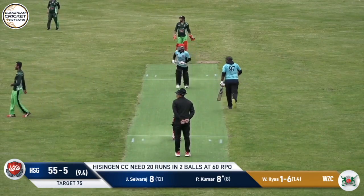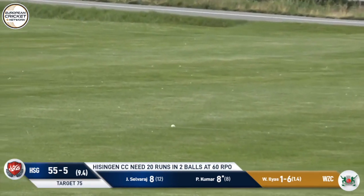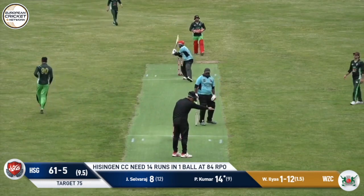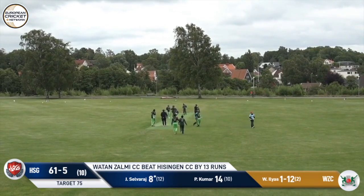It's a good shot — it's a six! Great shot at the end of the inning. And it's a dot ball to finish. So Watan Zalmi beat Hissingen by 13 runs.